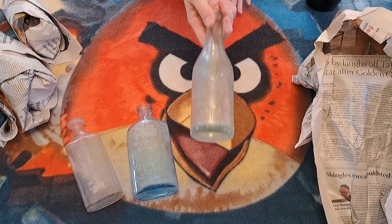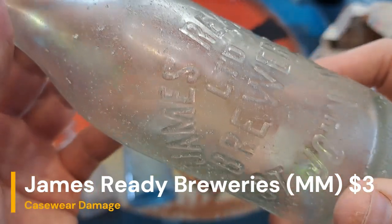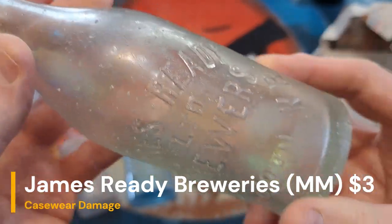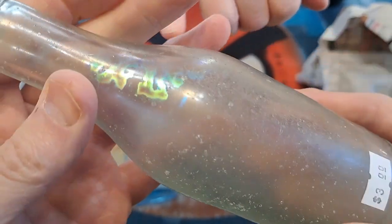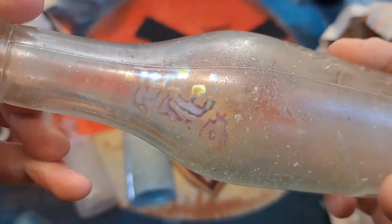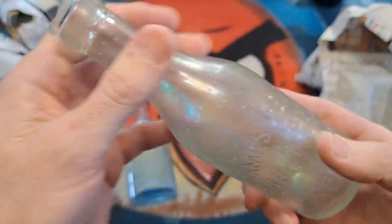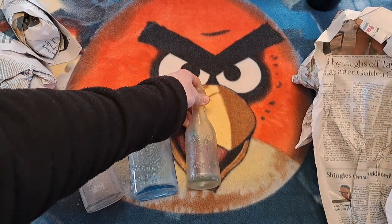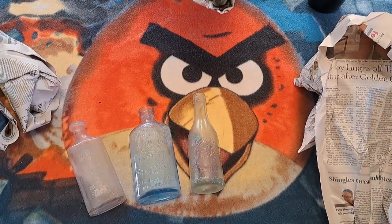James Ready Brewery - another local one, St. John, New Brunswick, James Ready Limited Brewery. This one's got a fair bit of case wear, not too bad though. Check it out - three bucks. It's got some sort of patina, a discoloration in the glass, almost like carnival glass. That's why it's only three dollars, but it's still a nice bottle for three bucks and very tradeable.